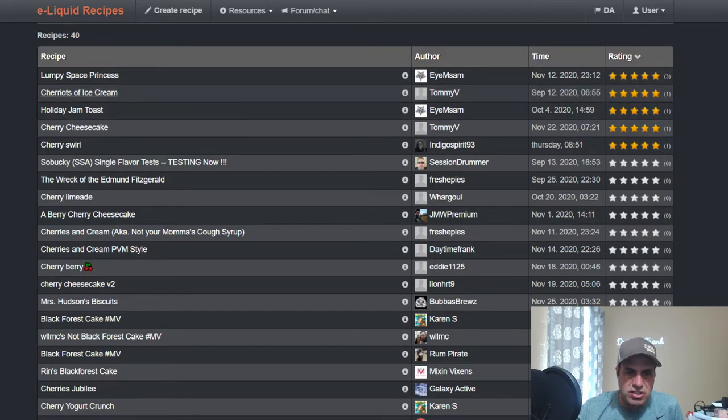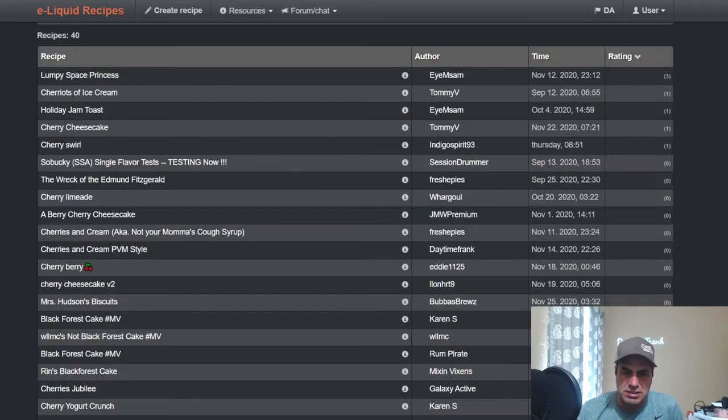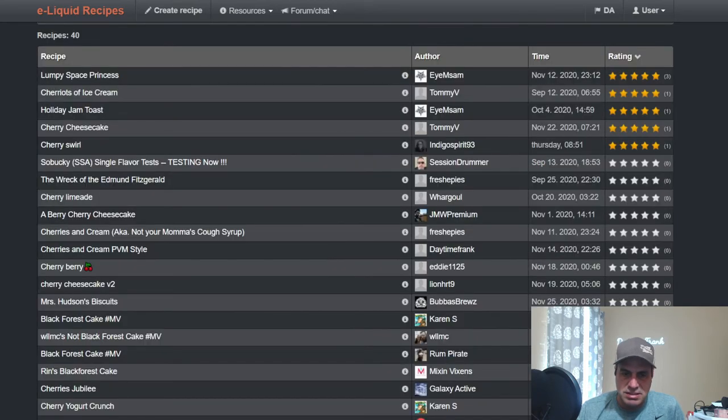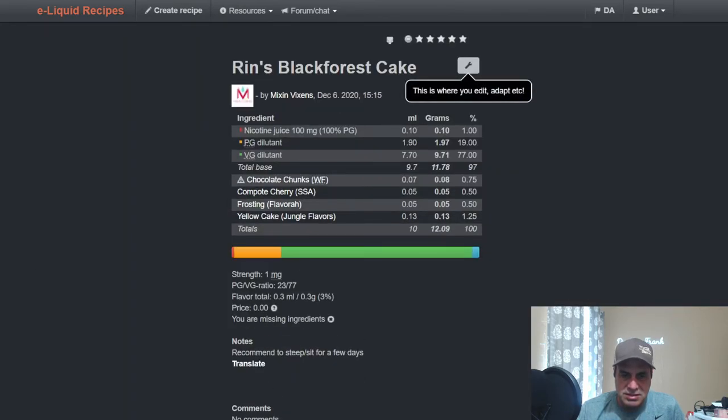Cherry Chariot ice cream by Tommy V — great channel supporter — uses VSO Cherry at 1.1%, Compote Cherry at 0.8%, VSO Sweet at 0.1%, and Liquid Barn Vanilla Ice Cream — a sky cherry ice cream that looks pretty tasty. From Fresh03, Cherries and Cream uses VSO at 1%, Compote with Juicy Cherry at 1.5% and 0.8%, Media Sweet Cream, and some Vanilla Sugar. Mixing Vixen Rin's Black Forest Cake uses Chocolate Chunks, Compote Cherry — basically a cherry chocolate with some cake at 0.5%.